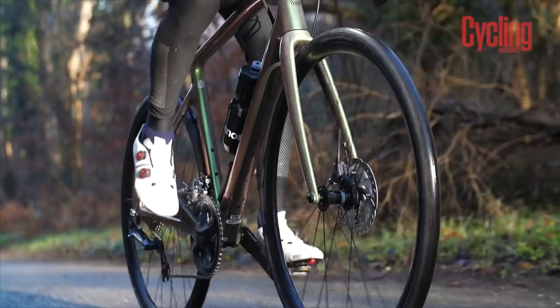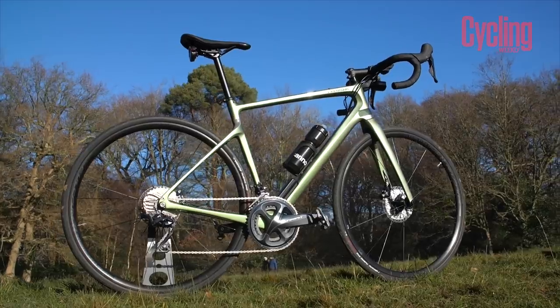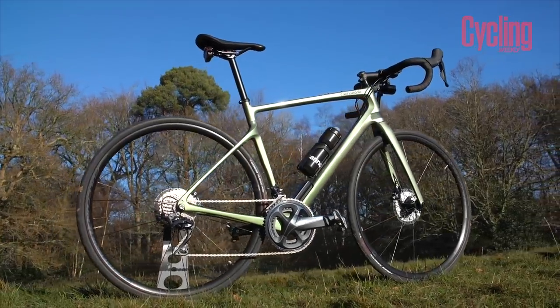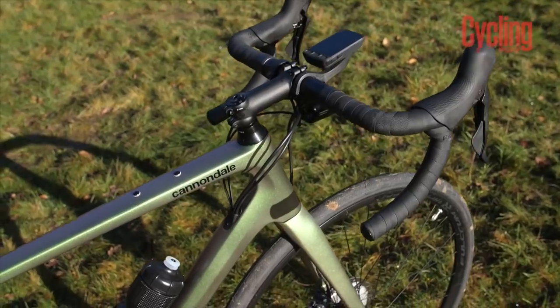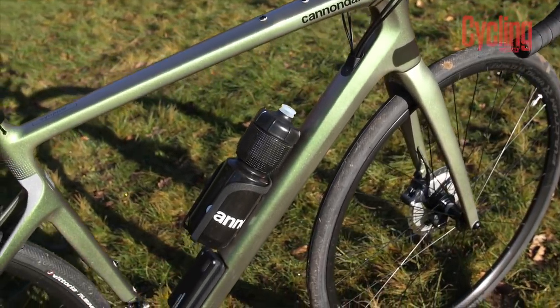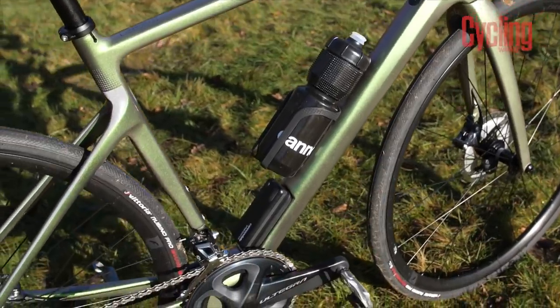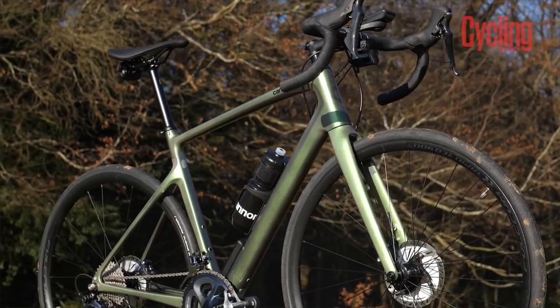You can see from the previous model that this new version has drop seat stays and more of an aero profile. Cannondale describe the frame as subtly aerodynamic — it's got those drop seat stays and a smooth look, though no wind tunnel figures have been published.